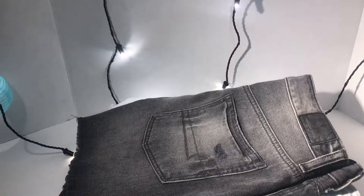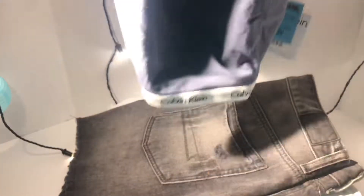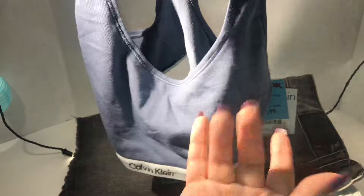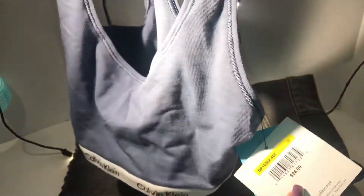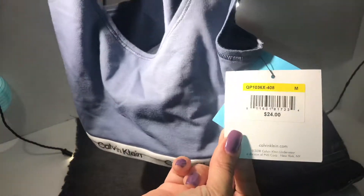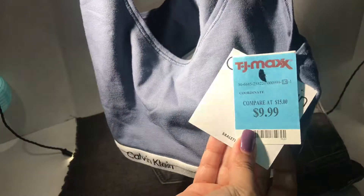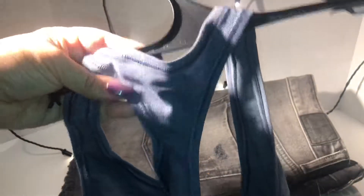Then my daughter got these cute little Calvin Klein sport bras. Really cute. It's a nice royal blue — like a charcoal blue. And the original price was $24.99, and she got it for $9.99.